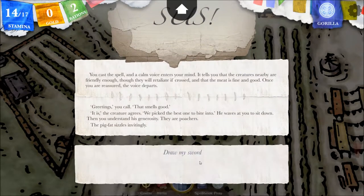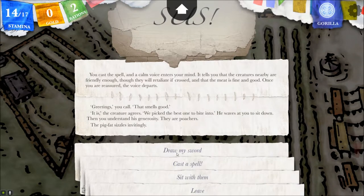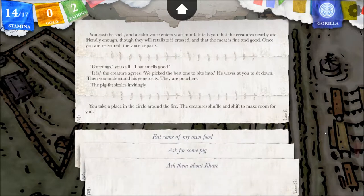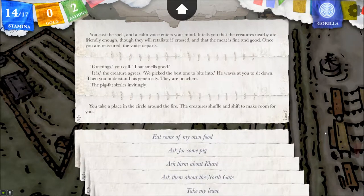Greet the creatures. Greetings, you call. That smells good. It is, the creature agrees. We pick the best one to bite into. He waves at you to sit down. The pig fat sizzles invitingly. I'm gonna sit with them. You take a place in a circle around the fire. The creatures shuffle and shift to make room for you.